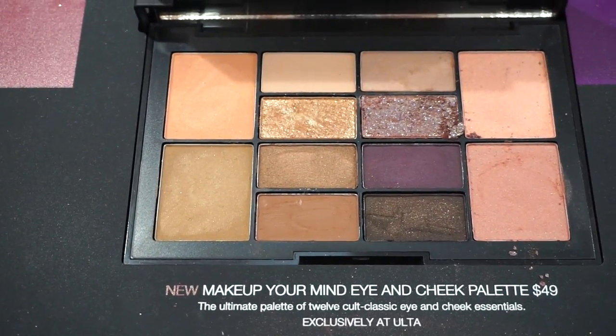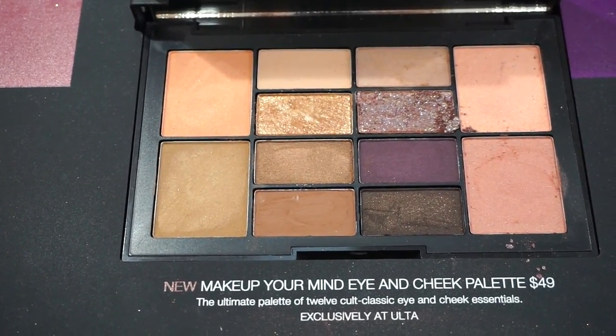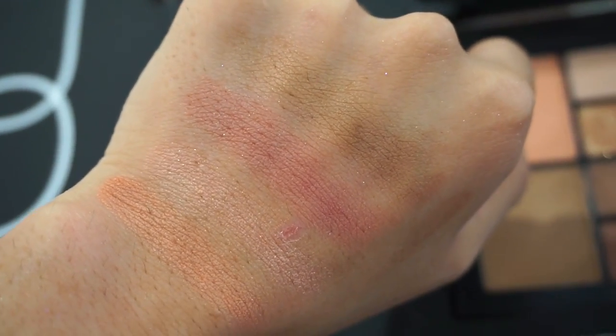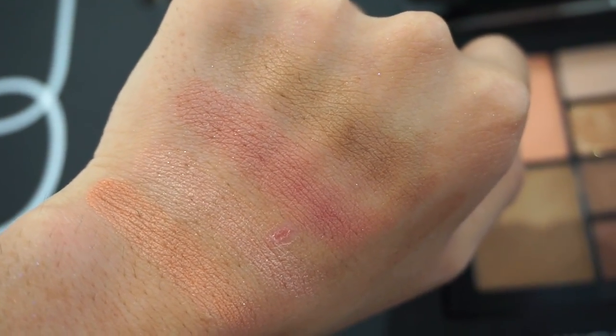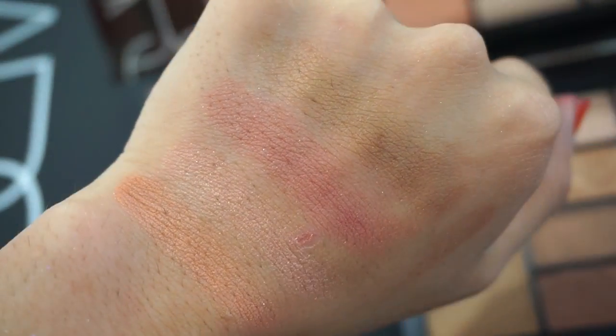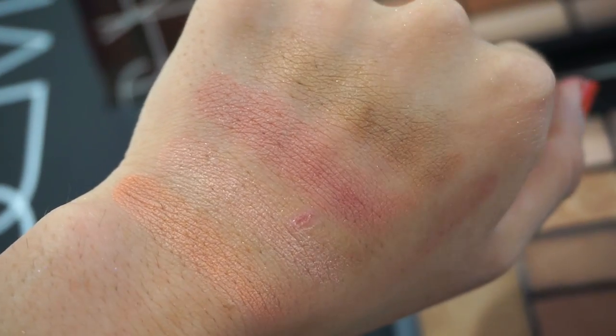Pretty much a one-stop shop type of palette — you can use this for the eyes and face. Here's how the four face powders swatch — definitely very light, with two to three swatches each, and you'll probably have to build them up. We get Laguna as well as Orgasm Blush in here, and the other two shades are Dolce Vita and Luster.